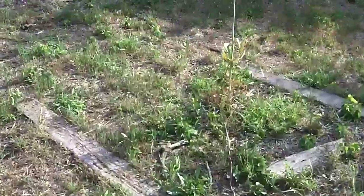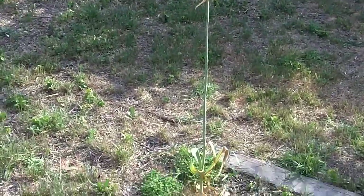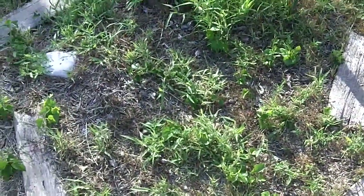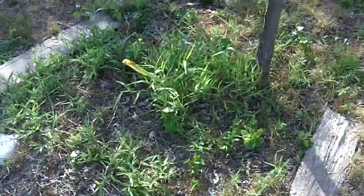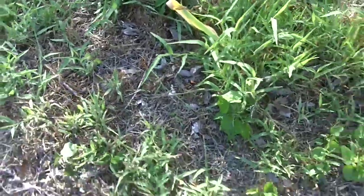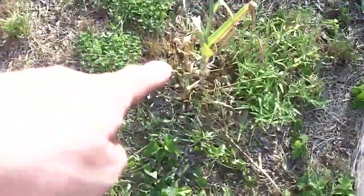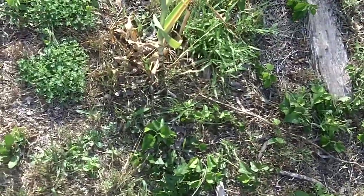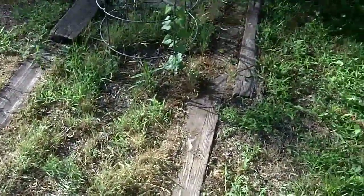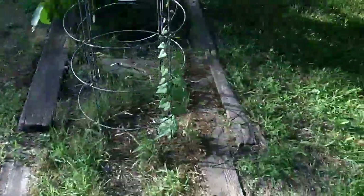This garlic right here looks like it's about ready for harvest. There's another one just there — can't quite see it through all this grass, which I didn't trim because I don't want to risk cutting the garlic plant. There are a couple more smaller ones over there. This one right here is pretty much almost ready for harvest.